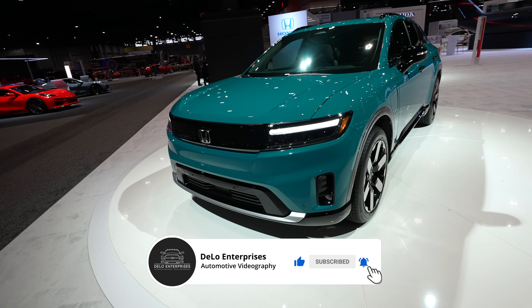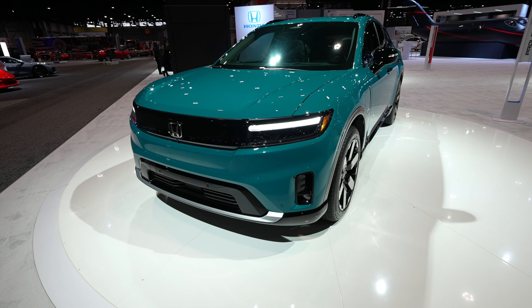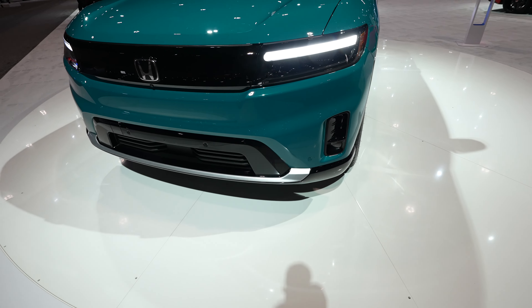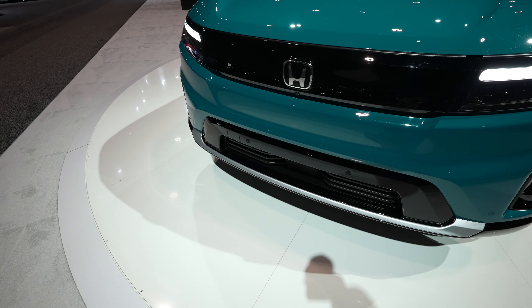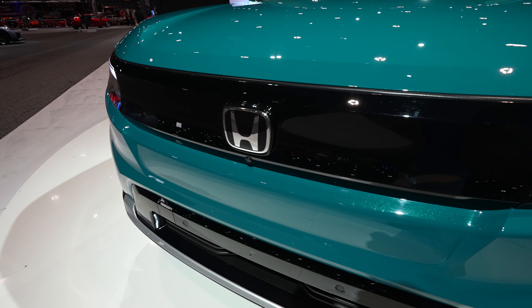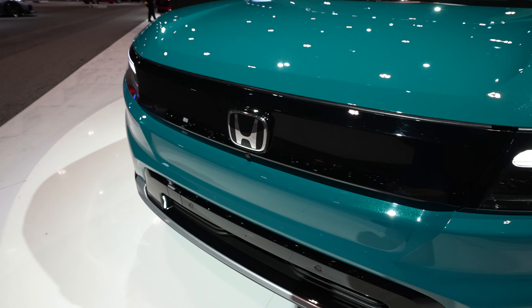Starting off up front, we have this really cool unique style LED headlight group as well as LED fog lights. Parking sensors are integrated into the bottom portion of the bumper. It looks like this does have the 360-degree camera system, so your front-facing camera is going to be right there underneath the Honda logo.